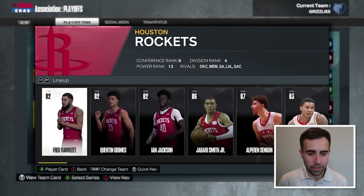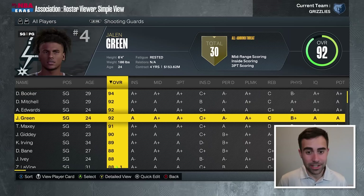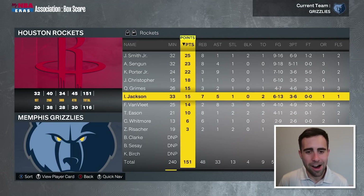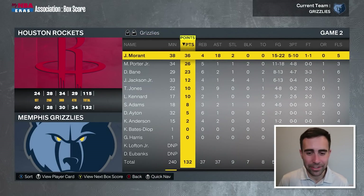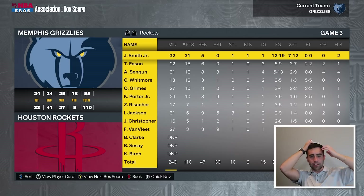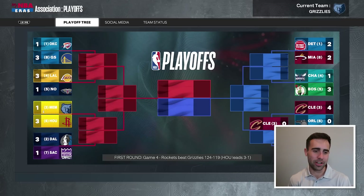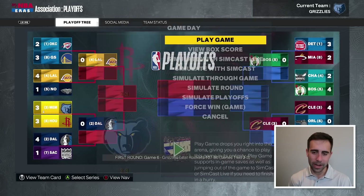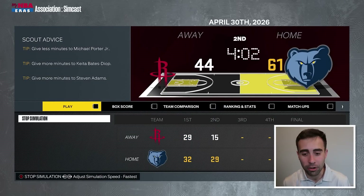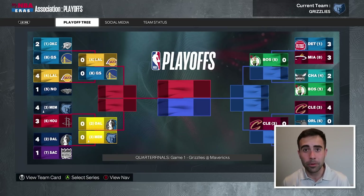We're taking on the Rockets in round one. They have Fred Van Vleet and Quinn Grimes — not the backcourt I expected. Jalen Green is in San Antonio now, Houston didn't bring him back. Game one, we end up losing — we give up 151 points. Game two, we win by 17. Then we lose game three and go down three to one. We force a game six and then a game seven. The Rockets blow a three-to-one lead. We're advancing to round two — a series win is a series win, but that doesn't give me the most confidence.